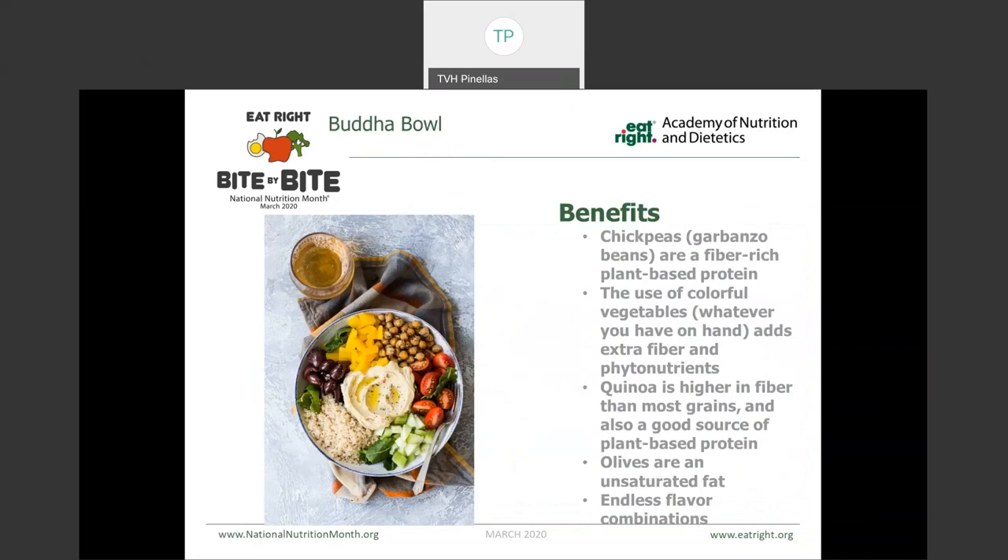Some more lunch examples we could include — this first one is a Buddha bowl. Basically what that is, is a grain bowl topped with some type of plant-based protein. This one in particular used garbanzo beans, which are chickpeas — a fiber-rich plant-based protein. Then we used a variety of colorful vegetables, whatever you have extra on hand, to add even more fiber and color. There's a serving of grains here by using quinoa, which adds even more of that plant-based protein. There are olives, which are a great unsaturated fat and add a little bit of salt so that you could use less dressing. The flavor combinations are endless.